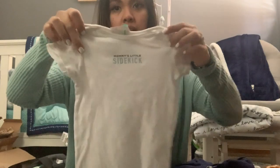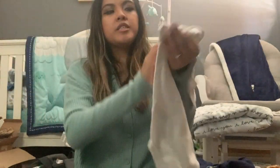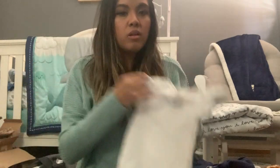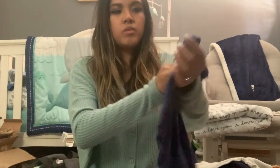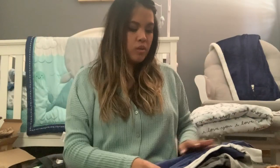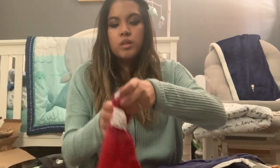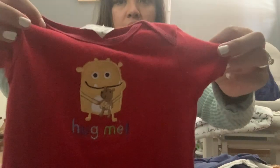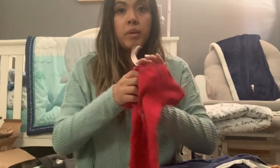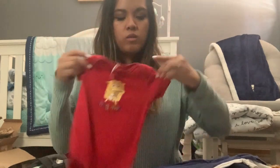Here is another onesie that says 'Mommy's Little Sidekick' — it's a simple white one from Carter's in the nine-month size, so he probably won't wear this until a little bit later. Then this one from Child of Mine by Carter's says 'Daddy's Little Tough Guy' with construction trucks on it — soft and cute. I also like this red one that says 'Hug Me' with a little monster holding a teddy bear, from Just One Year by Carter's.